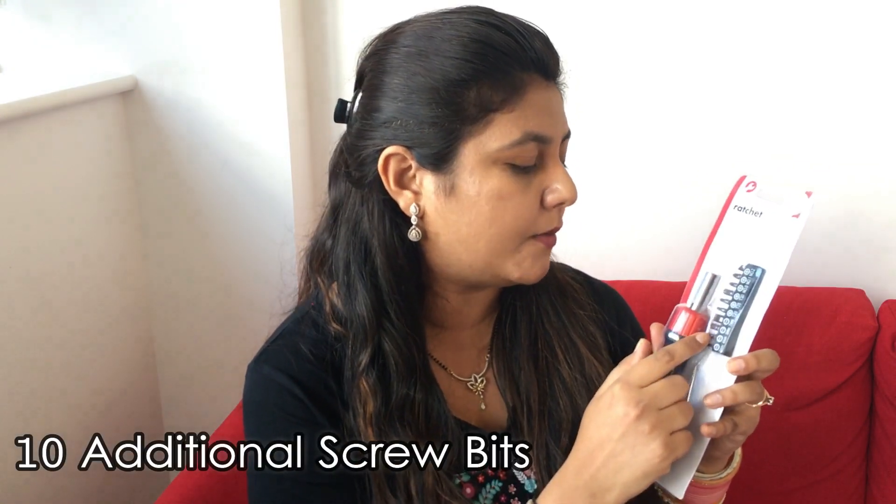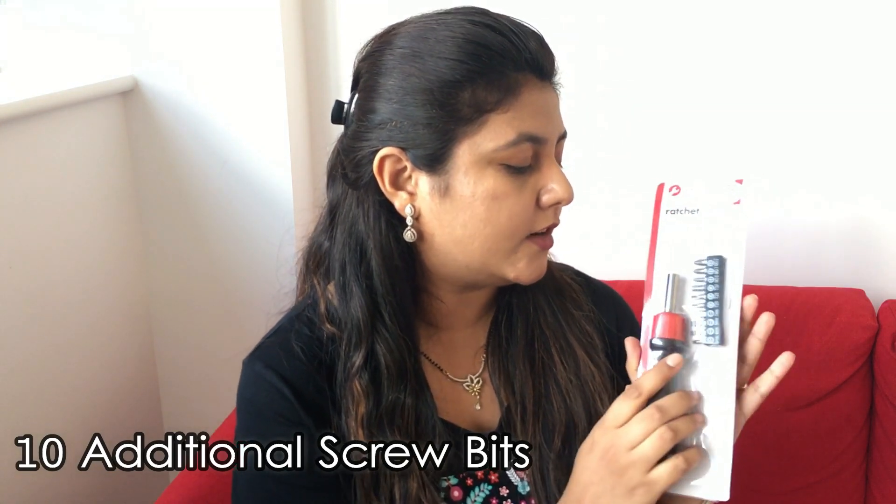The next thing is not for organizing but it's an essential item — I got this screwdriver set. It has 10 bits and it was just a pound, so it's quite a deal. The next two things are also not for organizing — the first is this flat makeup brush.